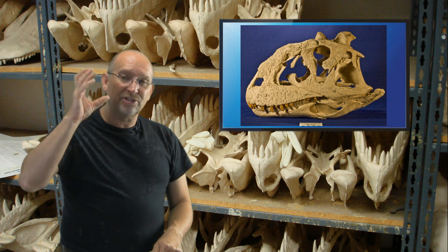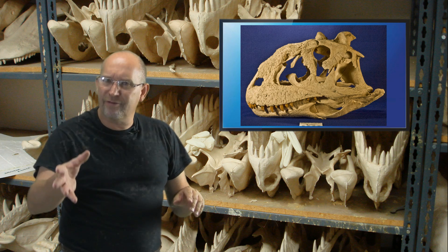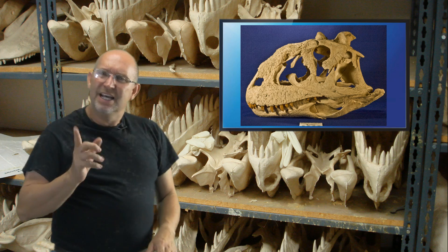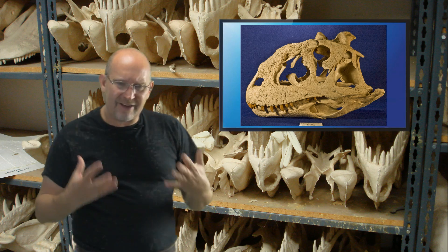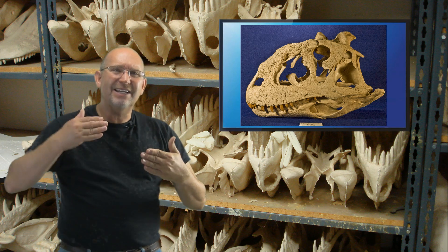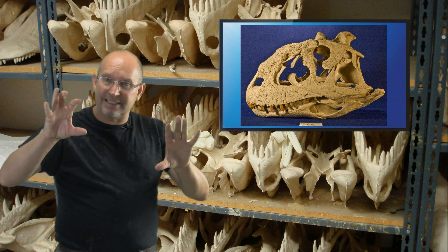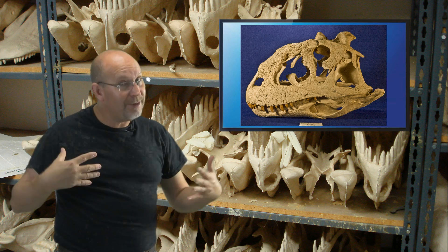Look at the antorbital fenestra — the hole right in front of the eye. I think the shapes of those are different. So when you compare skulls of animals, you've got to take it to a much deeper level to observe these variances.